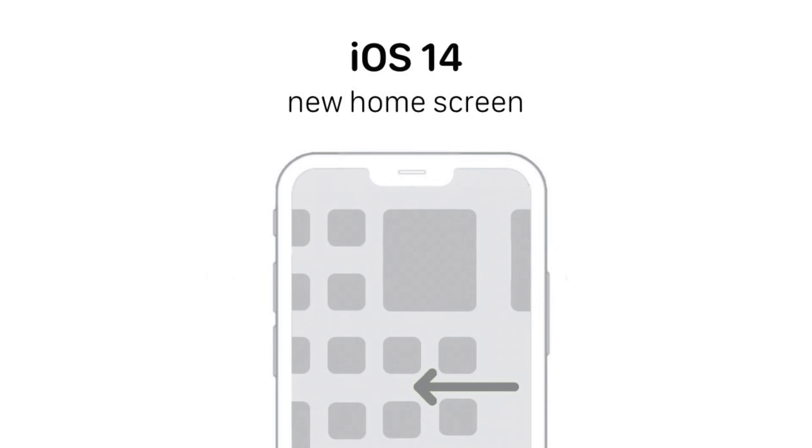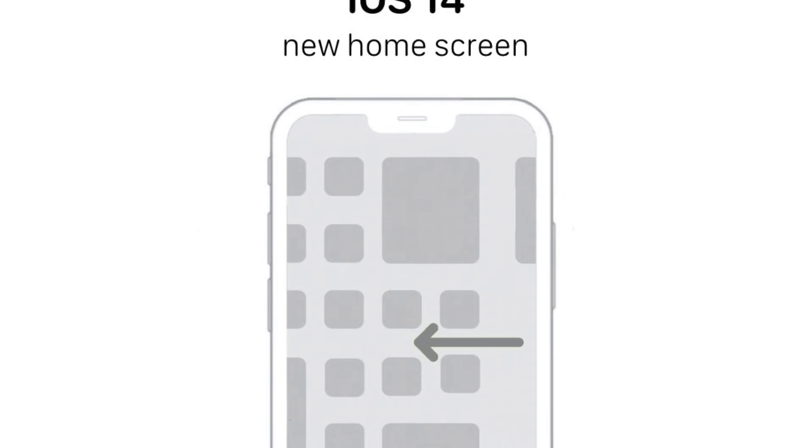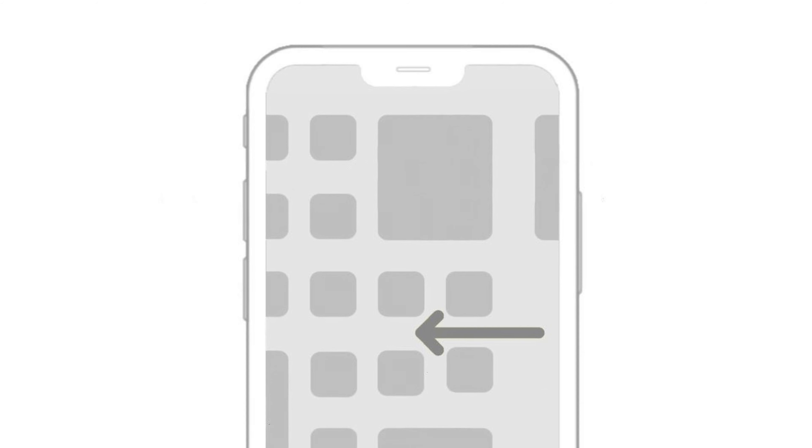Another leak tweeted by John Proser is confirmation that we will probably be getting widgets on the iOS 14 home screen. We've seen this rumored over the past couple of weeks, but it seems that this is absolutely happening with iOS 14. You can see from this picture that the top right of the screen has a widget on it, and also the bottom right has a widget situated wherever you want to put it. It'll be interesting to see what Apple can do with widgets integrated into iOS 14.